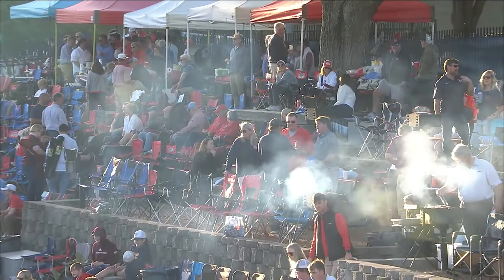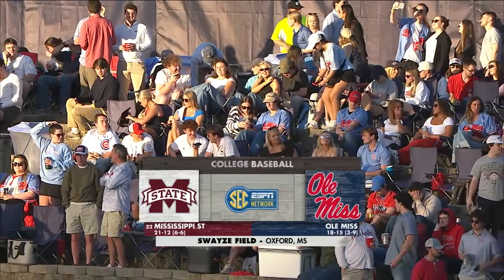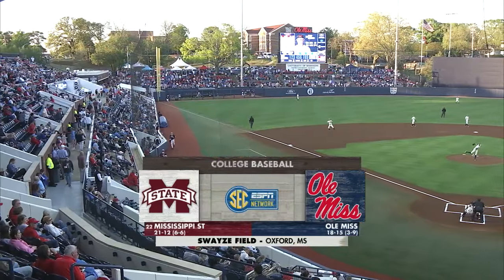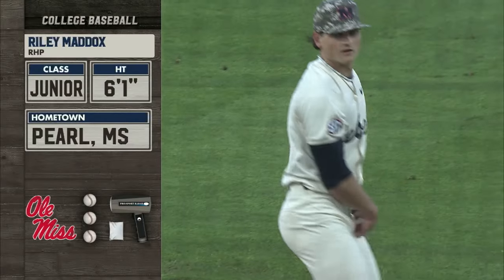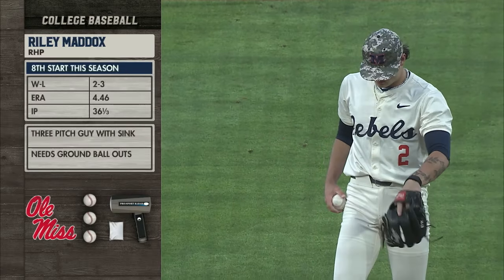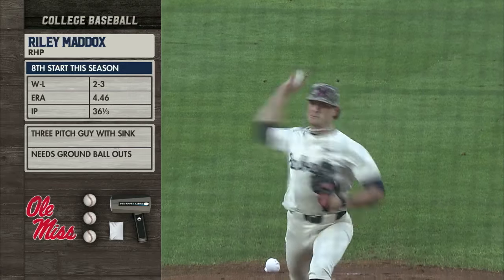Tonight from Swayze Field, the Grills are ready and so is this rivalry that dates to 1893. 22nd ranked Mississippi State in a Magnolia State showdown with the Rebels of Ole Miss. We're going to face a single baller today — Riley Maddox out there, third start that he's made within the SEC this year. Ten and two thirds innings in those two starts. Three-pitch guy, but the sinker is really the key.